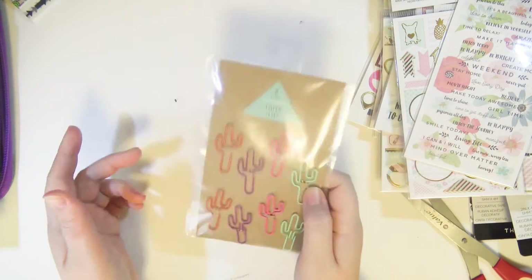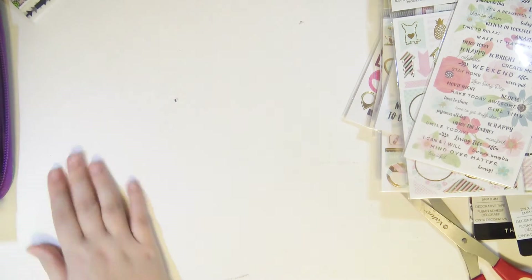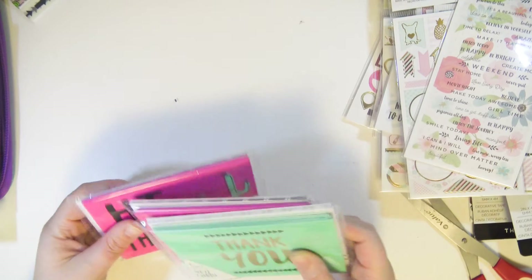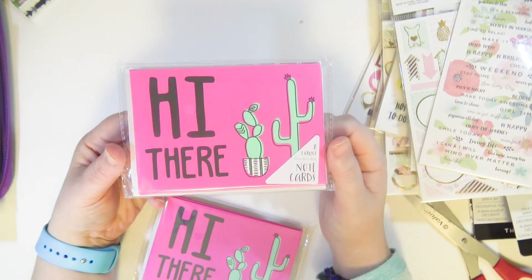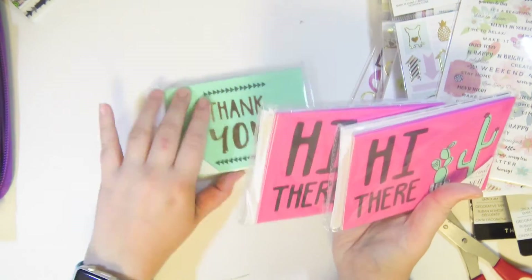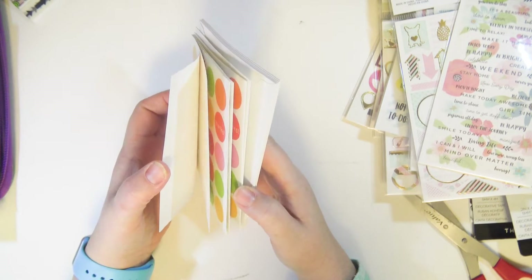From the Target dollar spot I got these little cactus paper clips — amazing for a dollar. I also got some thank you notes for my Etsy shop orders since I like to send a little handwritten thank you note with every order and I ran out of my old ones. I got gold foil 'thank you' cards and then accidentally got two packs of another design because I thought the front and back were different cards — but they actually come with both designs in one pack along with envelopes. Then I also got some plain ones from the Dollar Tree.